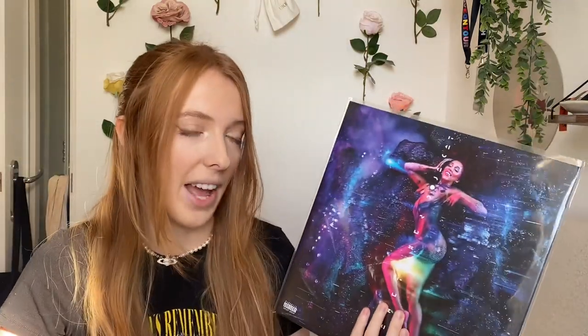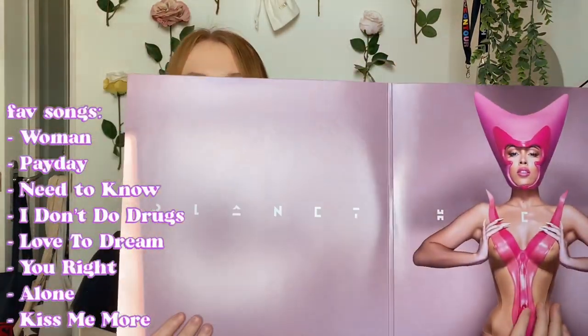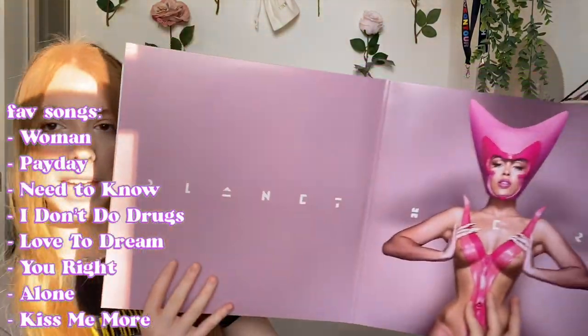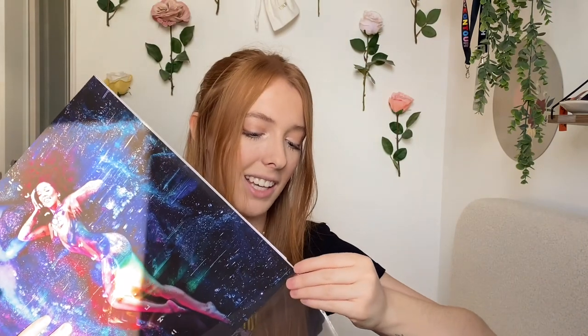Next is Planet Her by Doja Cat. This is one of my favorite albums. It's a gatefold and it opens up to a really cool photo of Doja with a pink background. The discs are just plain black which I thought was a really missed opportunity - they could have done a purple or blue swirl, or even a picture disc of a galaxy. I'm hoping they release a special edition for the album anniversary because a galaxy disc would have been so cool.